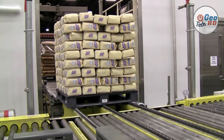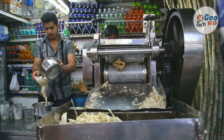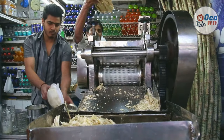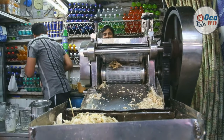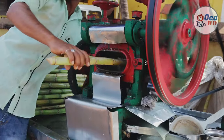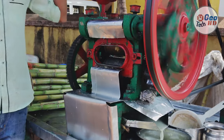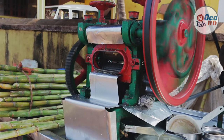The bagasse produced after extracting the juice from sugarcane is used as fuel to generate steam in factories. Increasingly large amounts of bagasse are being made into paper, insulating board, and hardboard, as well as furfural, a chemical intermediate for the synthesis of furan and tetrahydrofuran. The end product derived from sugar refining is blackstrap molasses, which is used in cattle feed as well as in the production of industrial alcohol, yeast, organic chemicals, and rum.